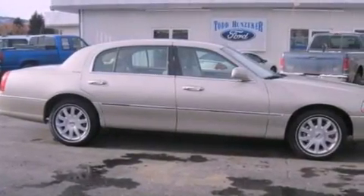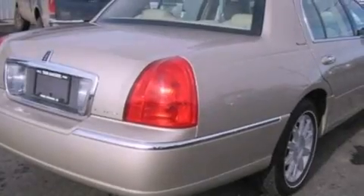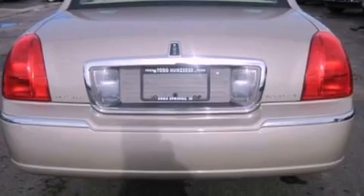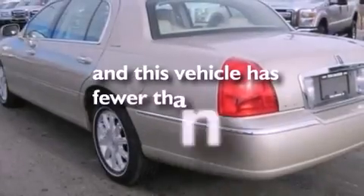Features include cornering lights, nine strategically placed speakers, aluminum wheels, traction control, side impact airbags, second row heated seats, and this vehicle has less than 10,000 miles.